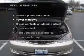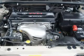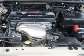Plus, enjoy these notable features that are included in this vehicle: keyless entry, power door locks, power windows, cruise control, an AM/FM stereo with a CD player, power mirrors, and an alarm system.